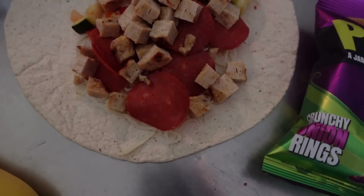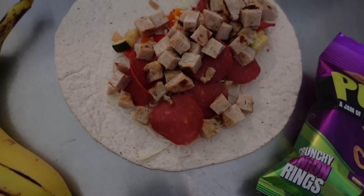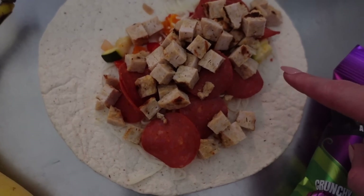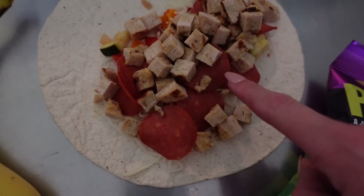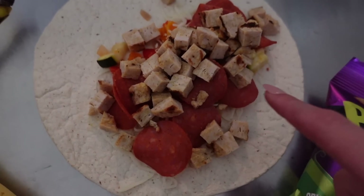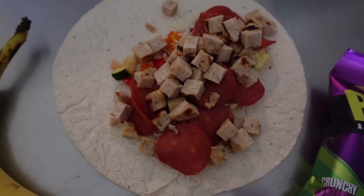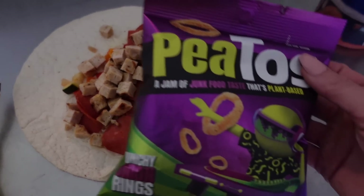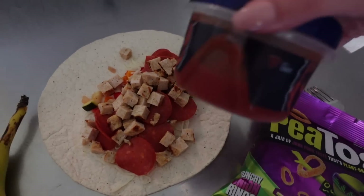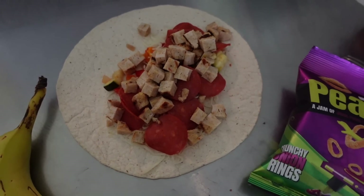For lunch I made a pizza wrap. I have a two-point Extreme Wellness wrap with two points of light mozzarella, one point of turkey pepperoni, a 99% lean ground turkey burger for zero points, and some veggie mix — five points total. I'm going to wrap it and air fry it for about 10 minutes. I'm also having a banana for zero points, a bag of Pitos for one point at 70 calories, and I'll dip it in leftover pizza sauce for zero points.